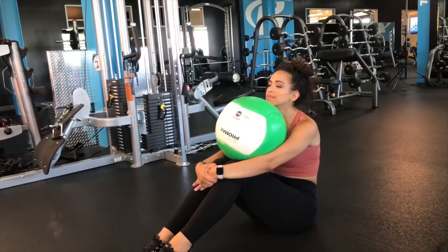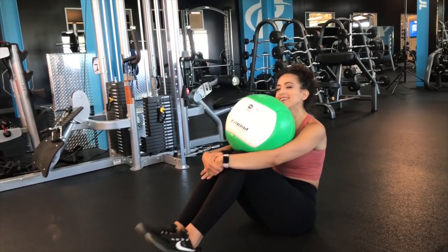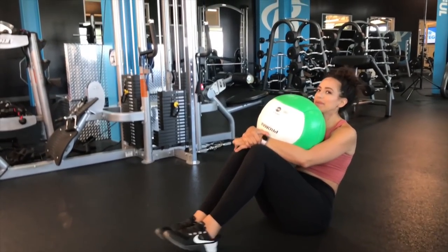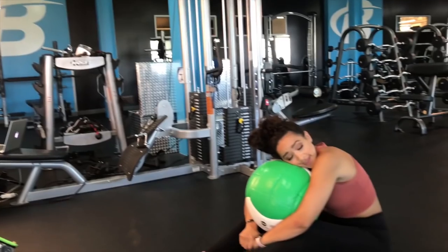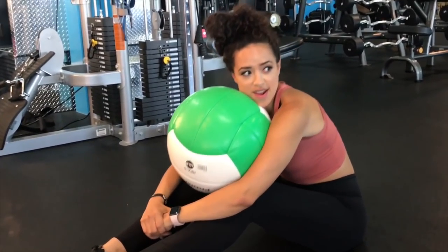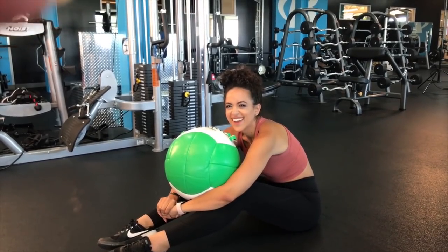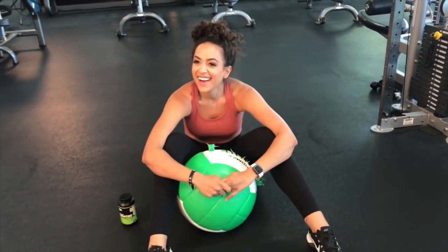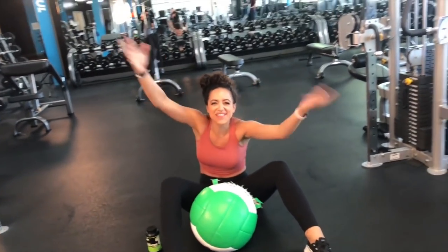Day in the life of a Bodybuilding.com athlete — looking happy with her med ball. Almost done, almost done. That's a wrap!